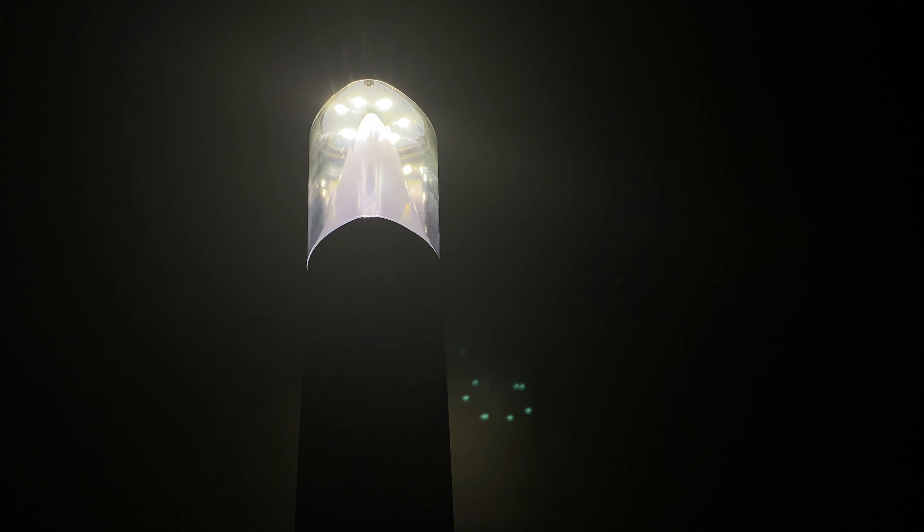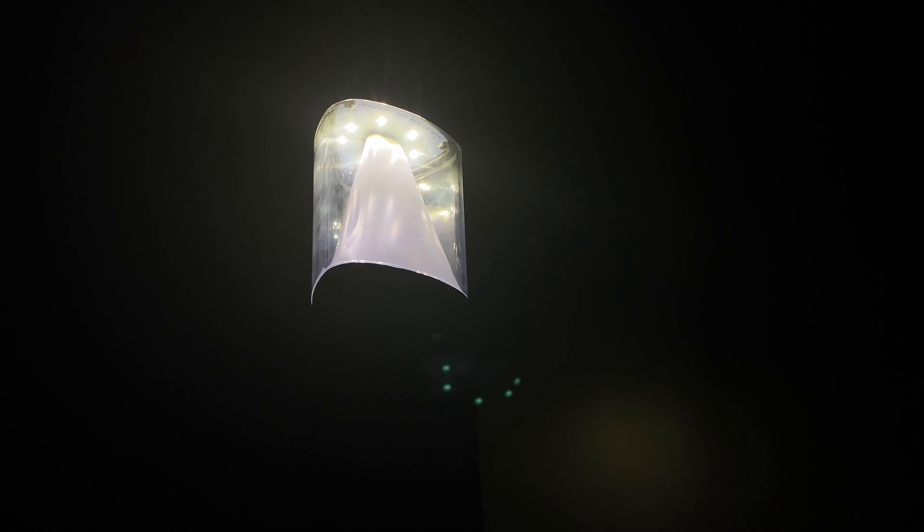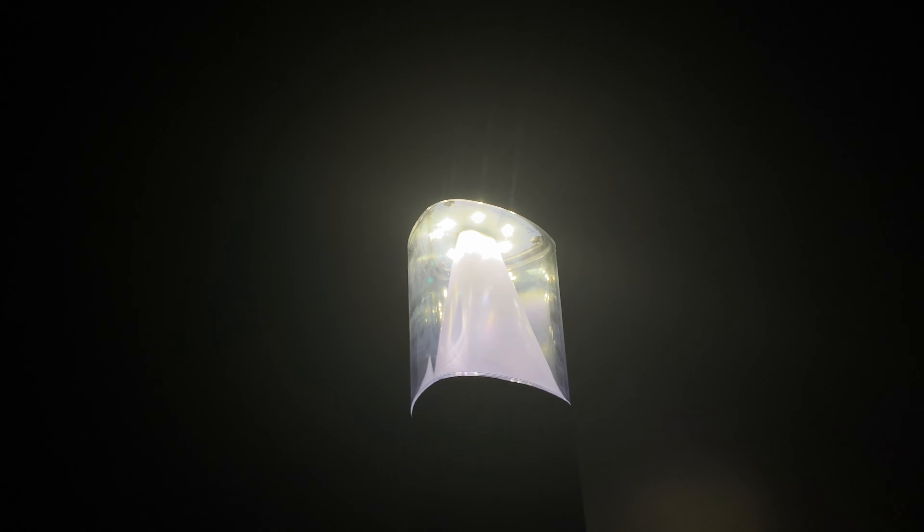This fixture offers high efficiency 12 watt LED arrays that produce up to 1300 delivered lumens, with a choice of three color temperatures: 3K, 4K, and 5K CCT.